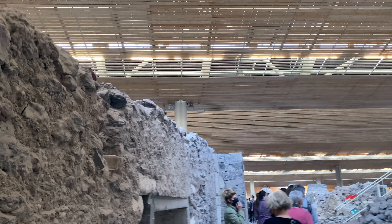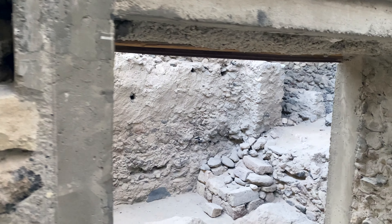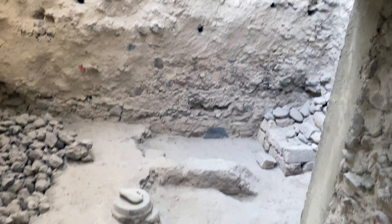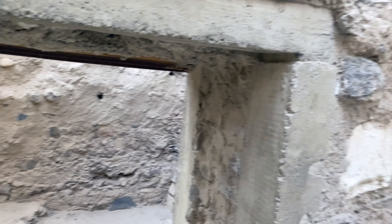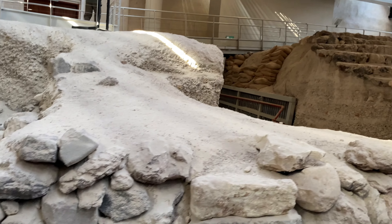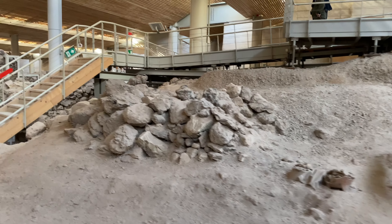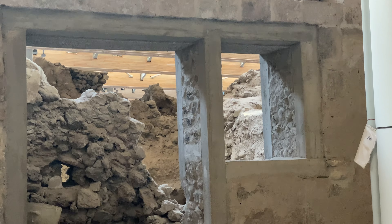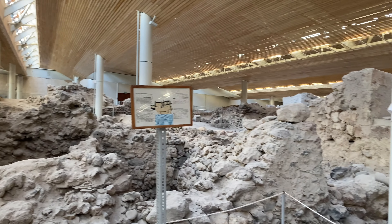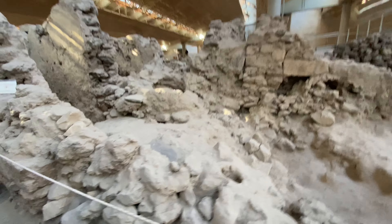So this is one of the prehistoric streets. It's like we're looking into people's windows. It's incredible.